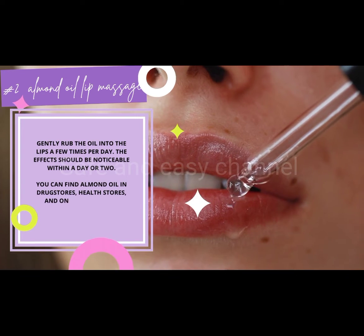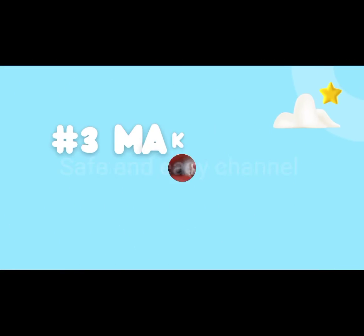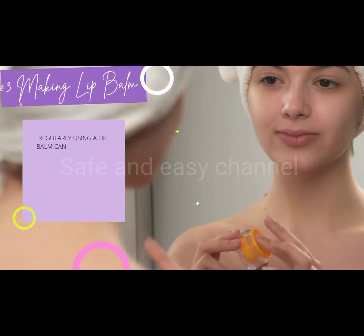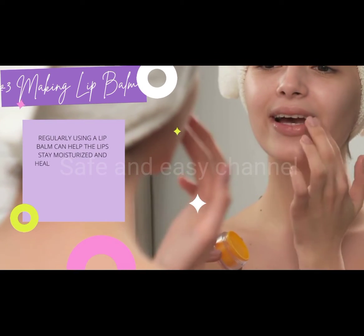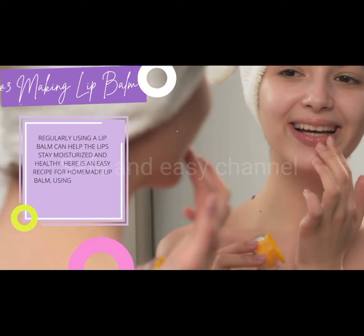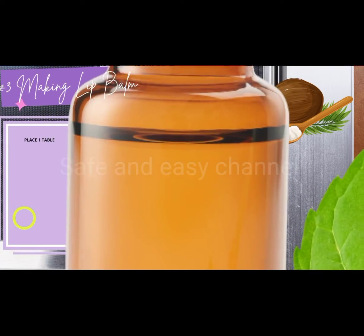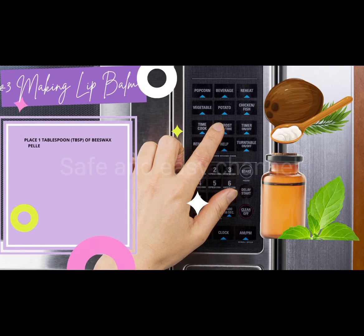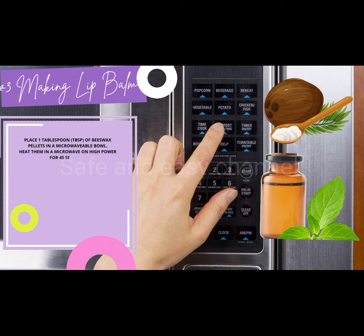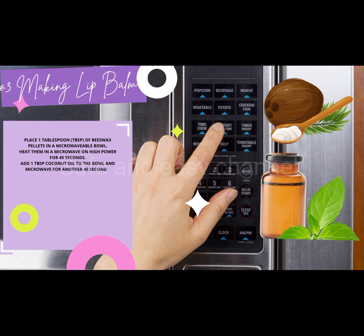Number three: make your own lip balm. Regularly using a lip balm can help the lips stay moisturized and healthy. Here is an easy recipe for homemade lip balm using all natural ingredients. Place 1 tablespoon of beeswax pellets in a microwavable bowl and heat on high power for 45 seconds. Add 1 tablespoon of coconut oil to the bowl and microwave for another 45 seconds.